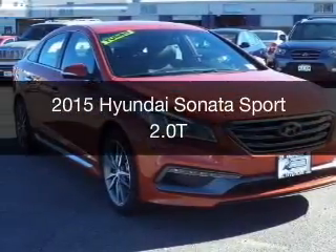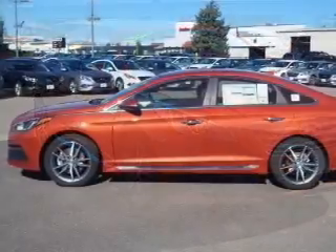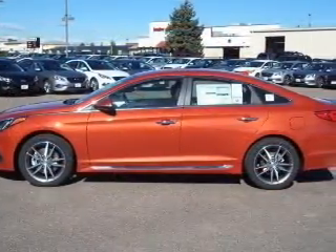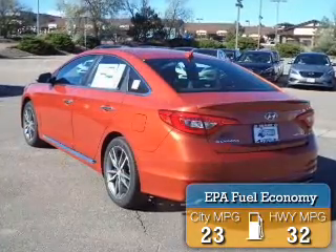This could be the vehicle you're looking for. Powered by front-wheel drive, a 2-liter, 4-cylinder engine, and a 6-speed automatic transmission, great fuel efficiency saves you money by requiring fewer trips to the gas station.